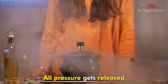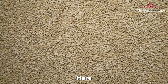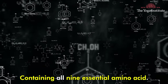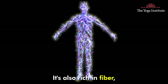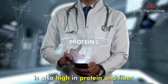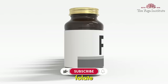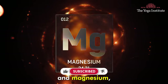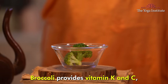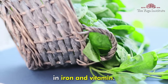Open the pressure cooker once the pressure gets released and serve hot along with a spoon of curd. Quinoa is a complete protein containing all nine essential amino acids. It's also rich in fiber, magnesium, and vitamin B. Masoor dal is also high in protein and fiber, and is a good source of iron, folate, and magnesium. Carrots provide beta carotene, beans offer fiber, broccoli provides vitamin K and C, while spinach is rich in iron and vitamins.